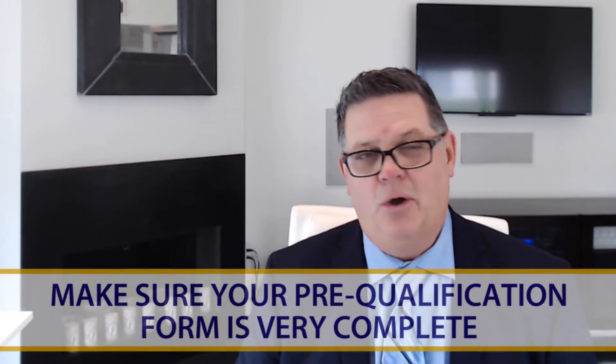Number two: you want to make sure that your pre-qualification letter and form is very complete. The only way that can happen is for you to get with the lender upfront, before the offer is made, and supply them with all the documentation they need. There are little checkboxes on the pre-qualification forms that say yes or no for whether they have received bank statements, W-2 forms, pay stubs, that sort of thing. When the seller and the seller's agent see that form, their eyes will go right to those checkboxes — if they are not marked yes, it's definitely a negative.